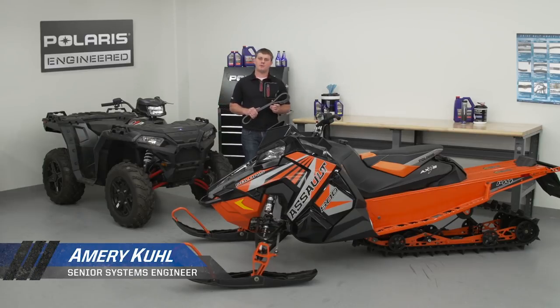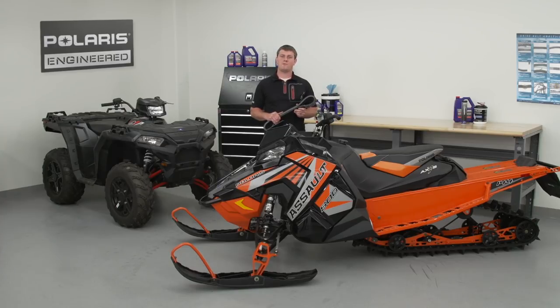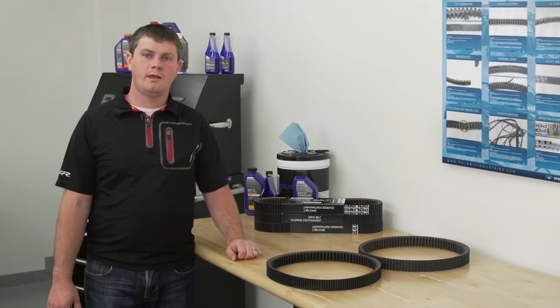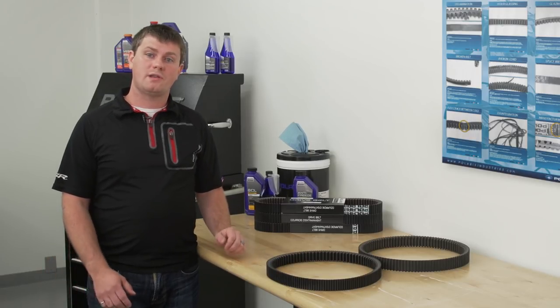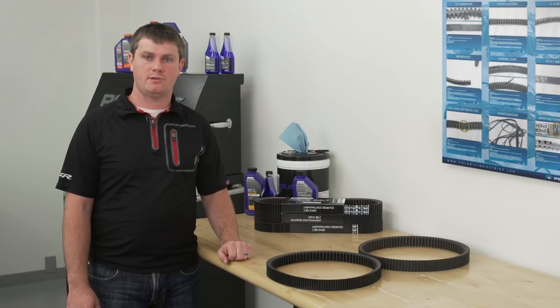Hi, I'm Amory Kuhl, a CVT engineer at Polaris Industries. I've been working at Polaris for eight years and in that time I've worked on Snow, ATV, Razor, Ranger, General, and the ACE lineups. I'm one of a team of engineers wholly dedicated to improving CVT belt durability and CVT system reliability. In this video we're going to talk about why Polaris engineered belts are the most reliable and durable CVT belt solution.